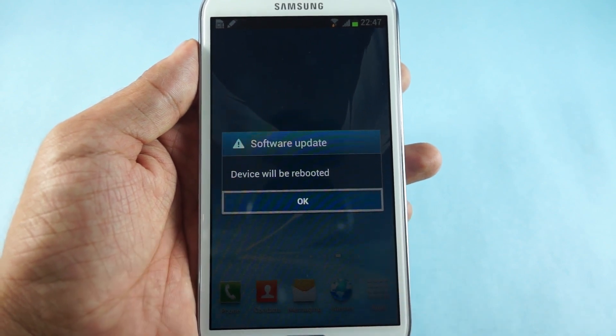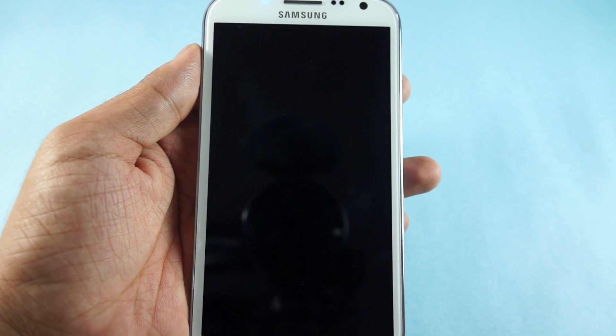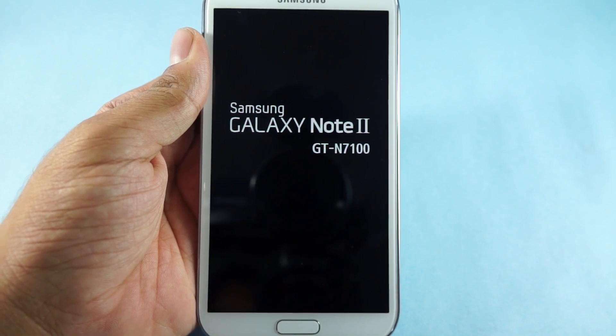And then again it would say that the device would get rebooted, following which the package would get installed as shown to you earlier. And then you would be taken back to the home screen after the applications which are pre-installed would get optimized.